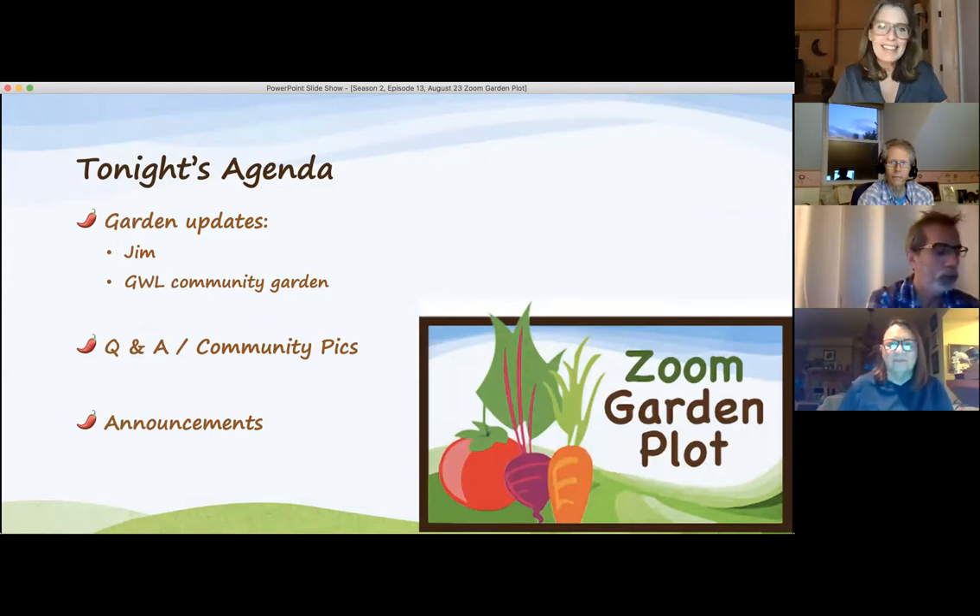We have a lot of pictures from Jim, from Greenwood Lake Community Garden, and from the community too. As usual there's an opportunity for questions and answers or just some general discussion and a chance to show what you're harvesting, and then we'll close with announcements.